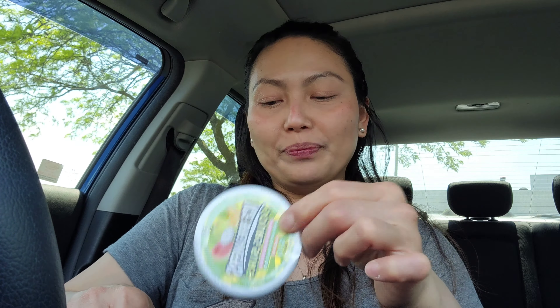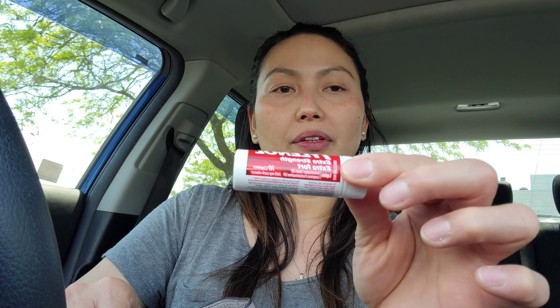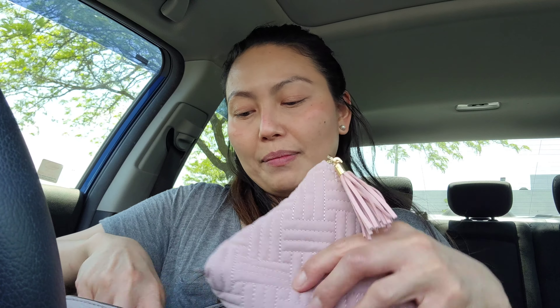I also have Ice Breakers sour candy, sunscreen — I apply this all over any part of my body exposed to the sun, aside from my face. I have Tylenol for emergencies, 500 mg, for pain. And lastly, flushable wipes just in case I need to use the washroom.